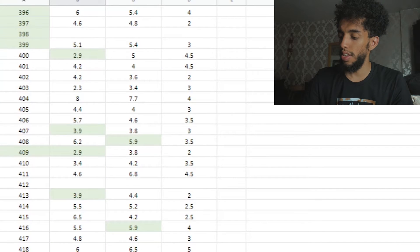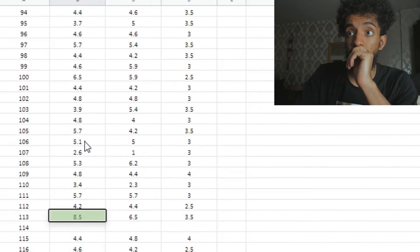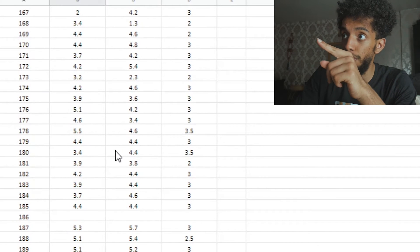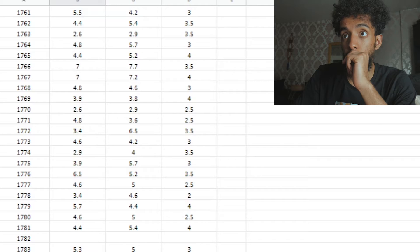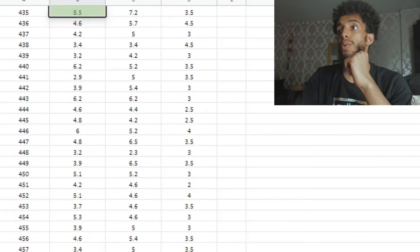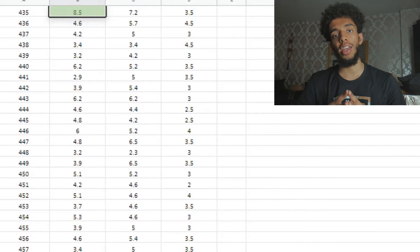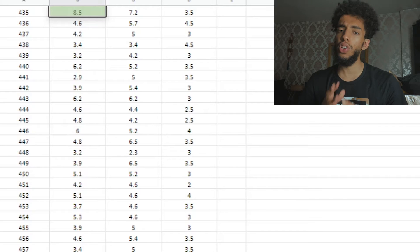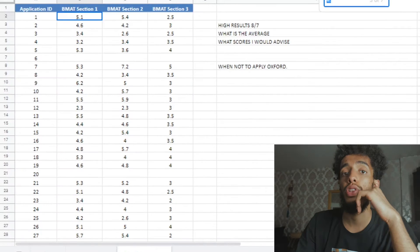Whereas a score of 8, or 8.5, is something that is achieved. It says 1 of 7 results: 8.6 Section 2, 8.6, 8.6, 8.5. So primarily people tend to do better in Section 2, primarily because it's like GCSE content and you're less likely to make a mistake. You're more rushed for time than anything.